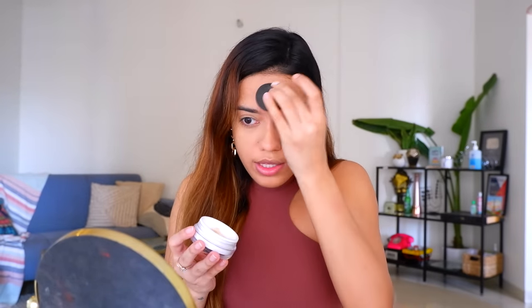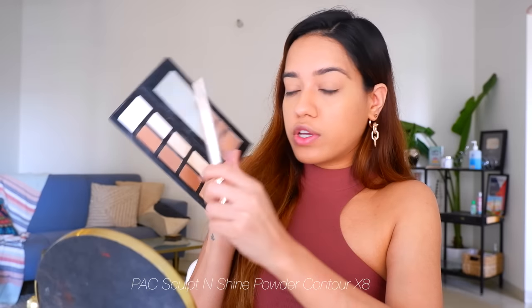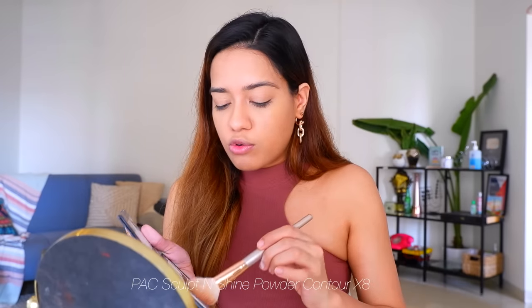Next I'm going to contour, and for that I'm using the Back Sculpt & Shine contour palette. I've been really loving this, especially this shade here. I take it onto an angled brush from Morphe and apply it to contour my face. It's such a soft, buttery powder and the shade is so perfect for my skin tone. I also like to take a little bit onto my eyelid, just on the crease.